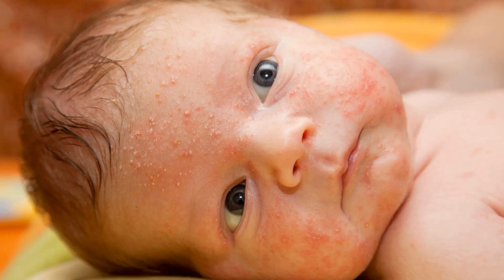Understanding eczema in babies: baby eczema, also known as atopic dermatitis, is a common skin condition in babies, often characterized by red, itchy, and inflamed skin. It can be a source of discomfort for both the baby and parents.